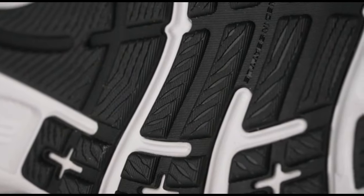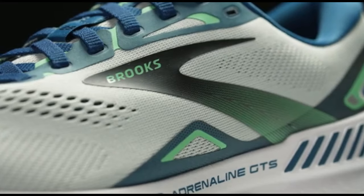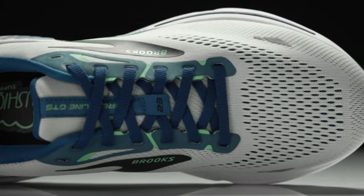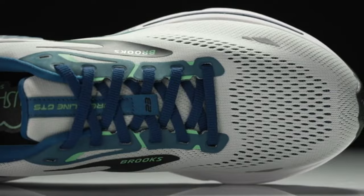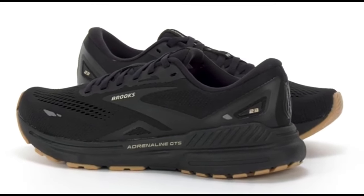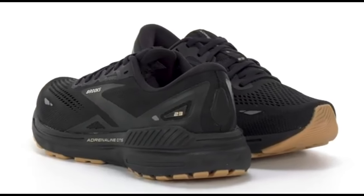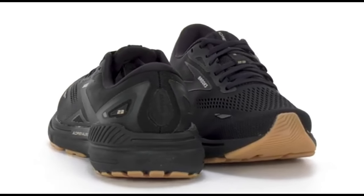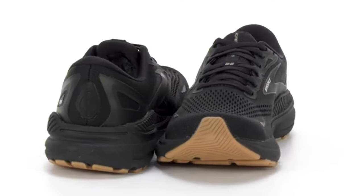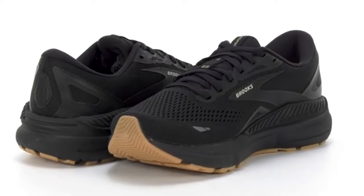The GuideRail support system takes center stage, providing comprehensive support by guiding excess movement, encouraging a natural stride, and lowering the chance of injury. The shoe's knit upper conforms to your foot shape, ensuring a secure and breathable fit, while 3D fit print technology improves flexibility and support. The Adrenaline GTS23 also features an enhanced BioMoGo DNA midsole that adjusts to your unique stride, providing a personalized and dynamic cushioning experience.